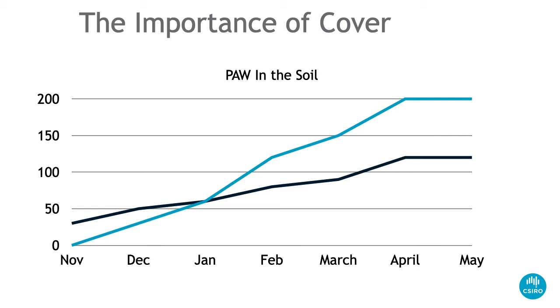Looking at this figure, the blue line is equivalent to wheat — it has less water in November but fills up faster, where the chickpea plot has more water in November but doesn't fill up as well, basically due to cover. So let's see what sort of scenario plays out in the Liverpool Plains over this last season.